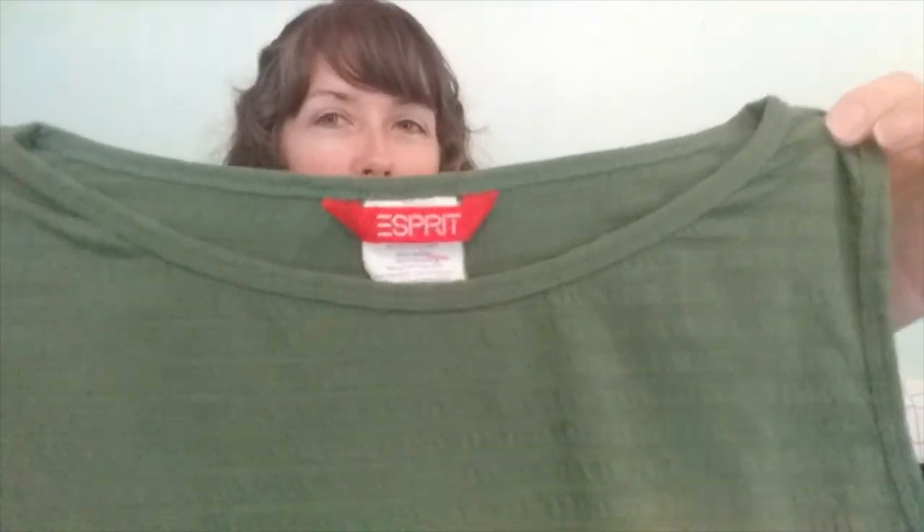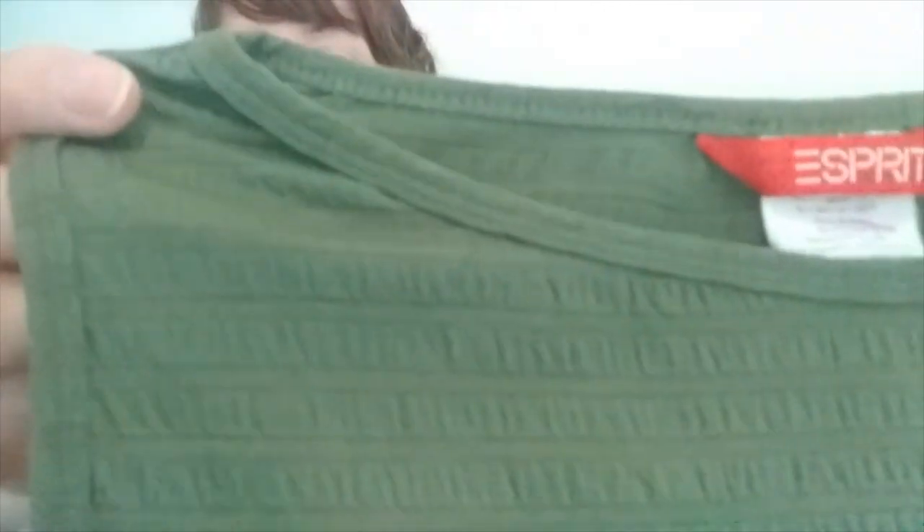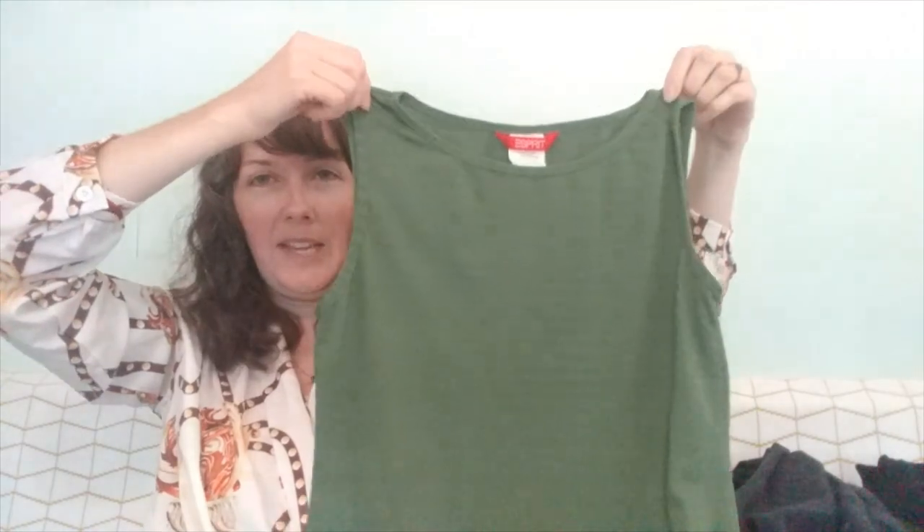This is going on eBay — it's a vintage Spree brand tank top, two different shades of green in almost a little striped pattern. The whole point is the Spree brand — it's vintage and they don't make it anymore. I just sold one, so I'm going to put this one on there as well.